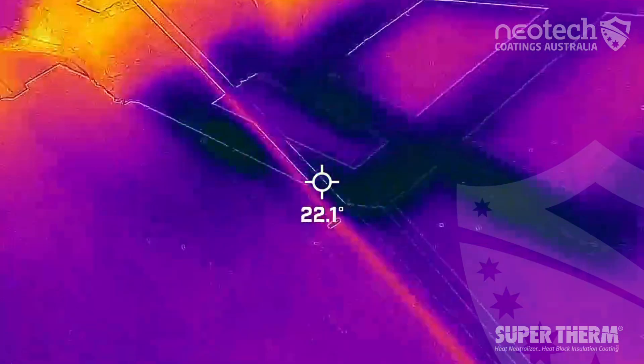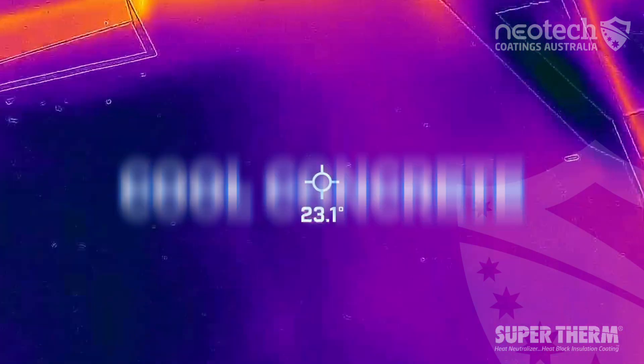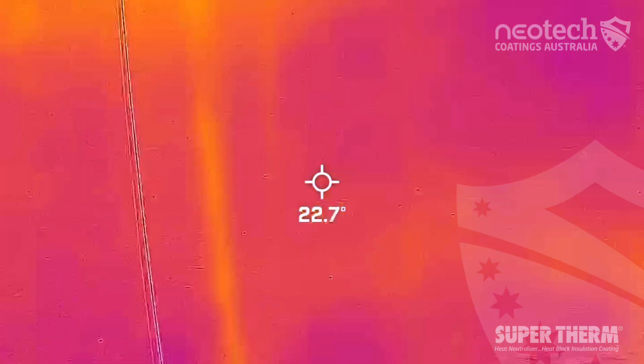The key here is to block the solar heat load from penetrating into the surface — therefore you'll end up having concrete that's actually below ambient temperature.